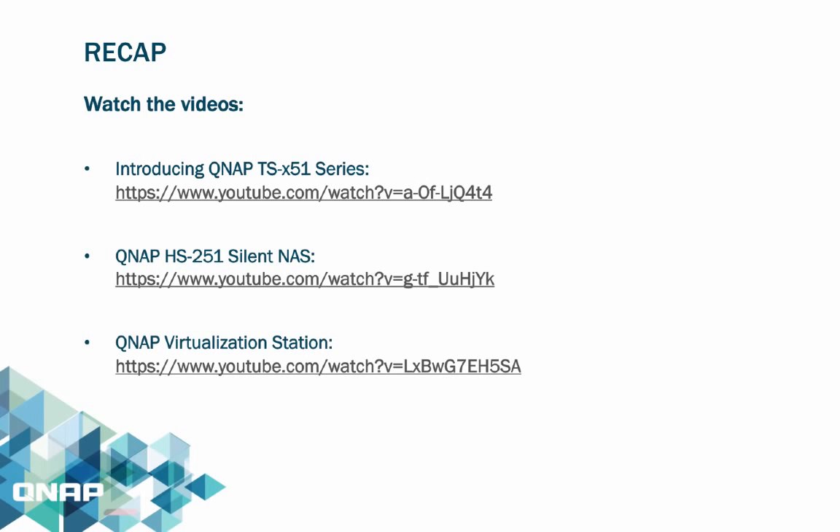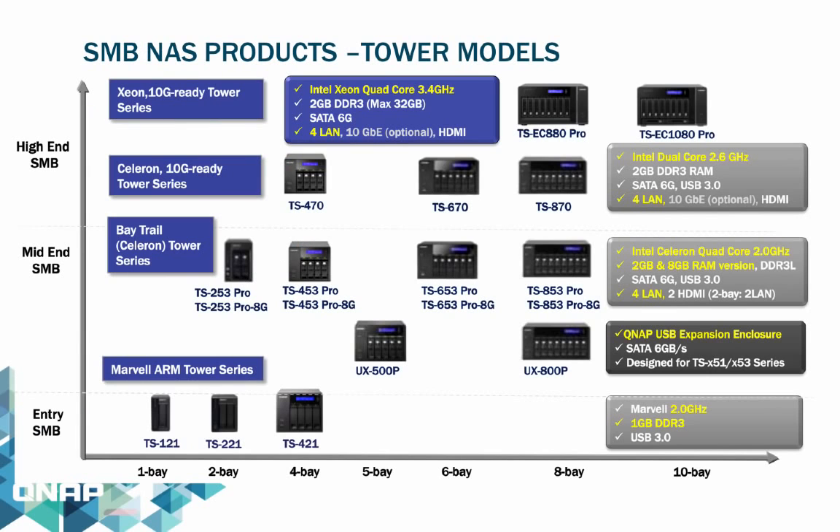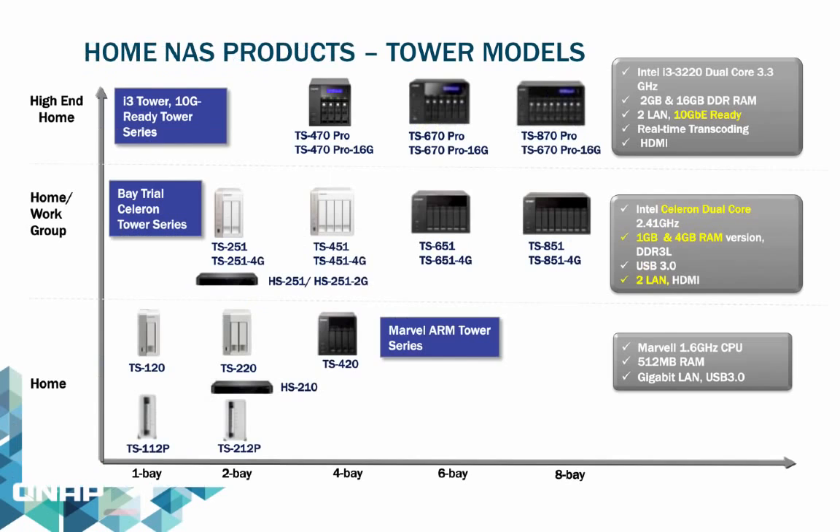Here are some links to reference videos. In the product lineup chart, the TS-X70 and X80 series are higher in performance with more powerful options, whereas the quad-core Celeron-based TS-X53 series is a powerful, low-power, and affordable choice. For home-based NAS products, the TS-X51 series is ideal as a home storage center. At the top of the lineup, the Tower TS-X70 series uses an i3 dual-core processor.